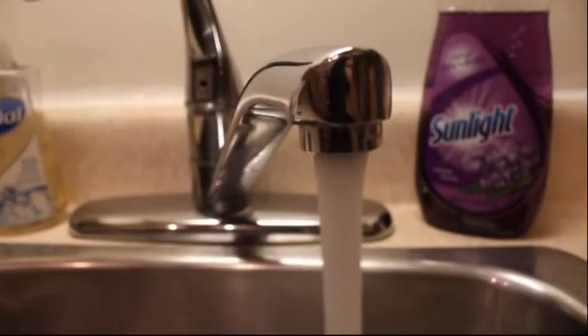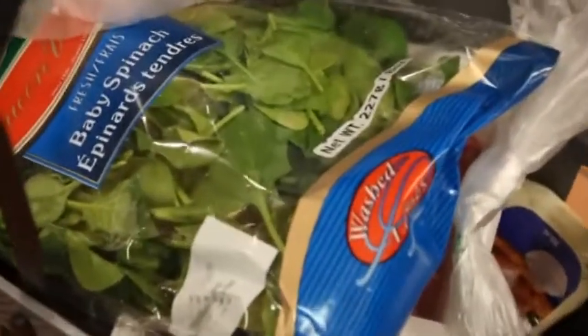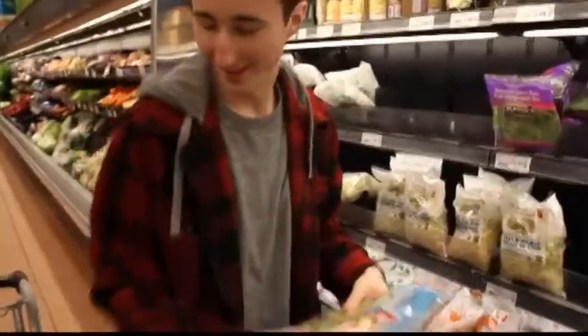The cause of these parasites? Contaminated water that facilities use to wash these salads before packaging. Although the danger of these parasites are mild, 9.4% of the 540 salads tested were contaminated.